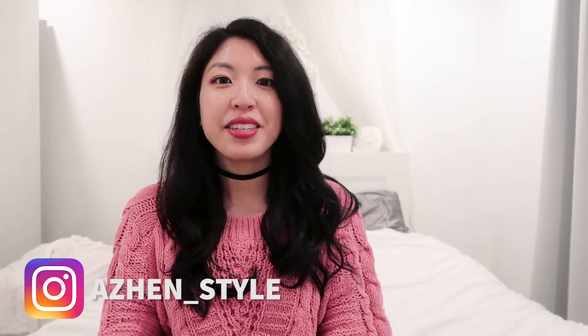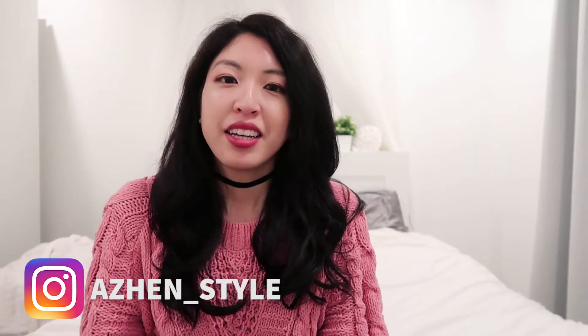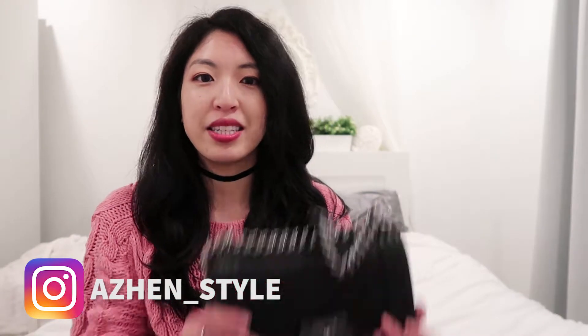Hi everyone, welcome back to my channel. My name is Amory and as you can see we're in my bedroom today. I'm going to do a different video — a 'what's in my bag.' If you are interested in finding out more about what's in this bag right here, please stay tuned and keep watching.